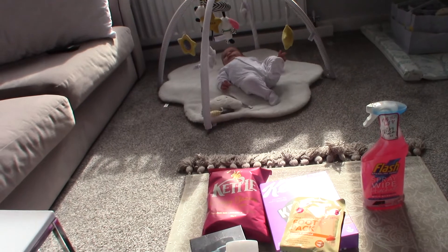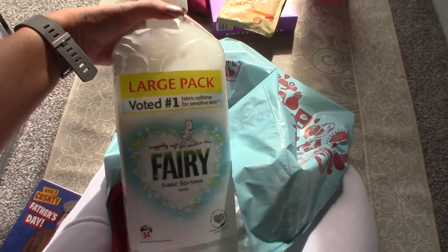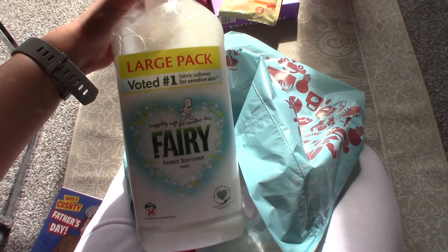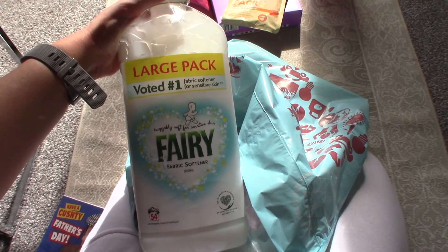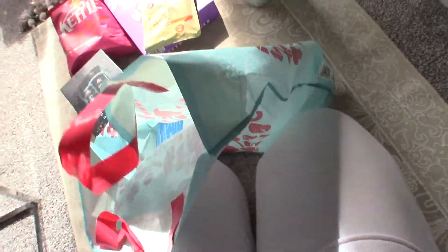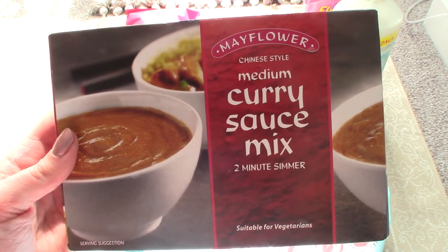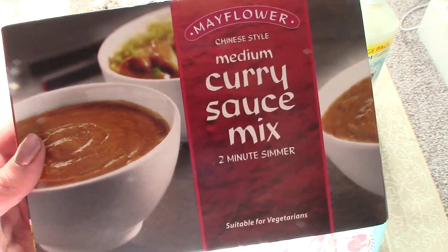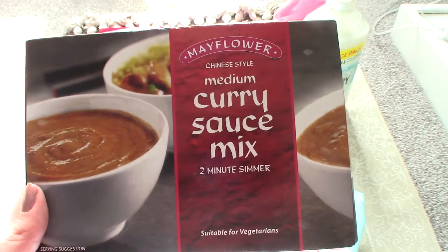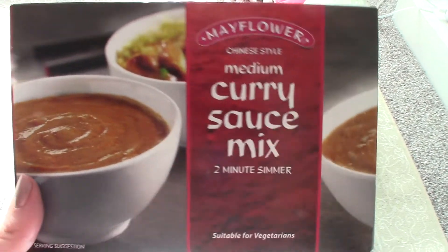What's the point getting a separate one for all of our clothes and then this one for Ronnie — just use it for the whole lot. I also picked up this curry sauce. I've tried this one before and it tastes exactly like the curry you get in a Chinese. Usually I would just fry off some chicken, add the sauce, add some peas and serve it with some egg noodles. It's really, really tasty.